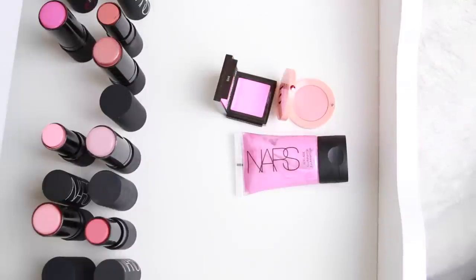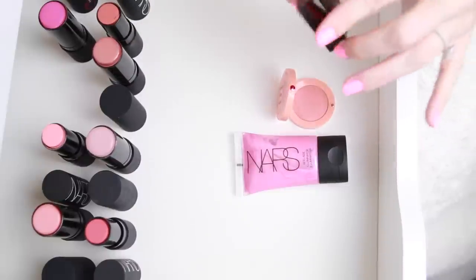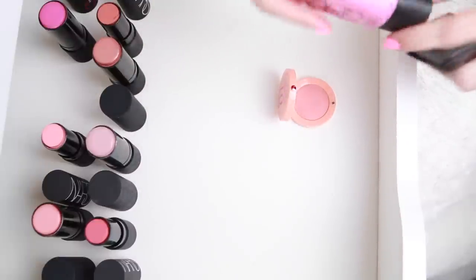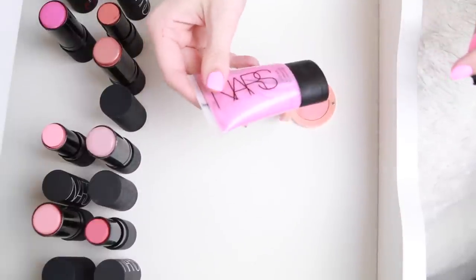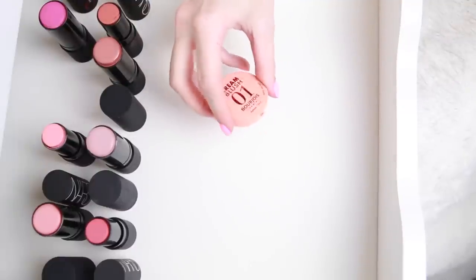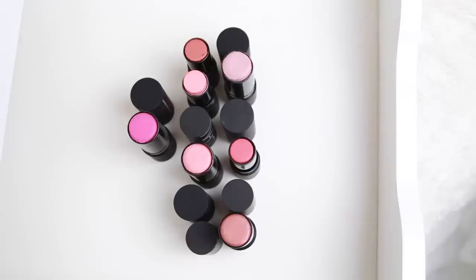I'm going to be keeping all three of these products because they're really pretty: the Jouer Cheek Blush in Pianti, the NARS Illuminator in Adaline, and the Bourjois Cream Blush in Nude Velvet.